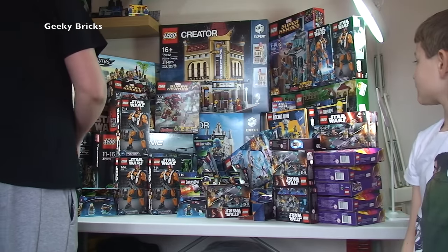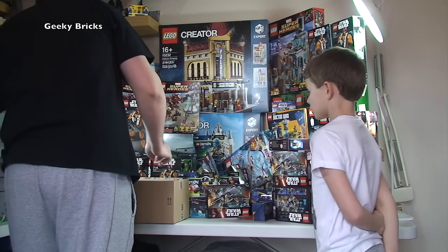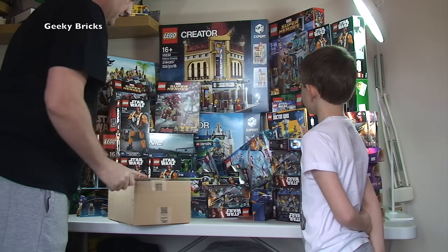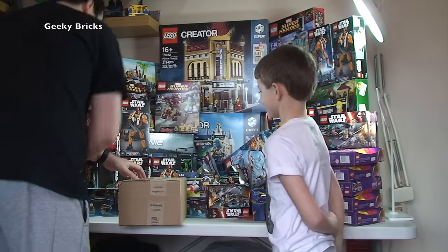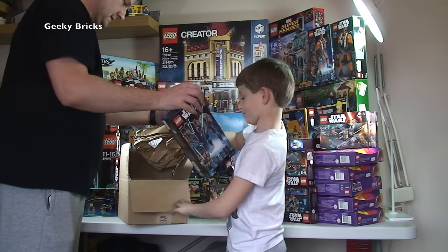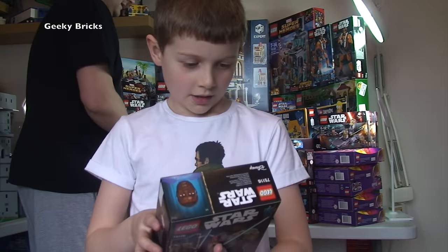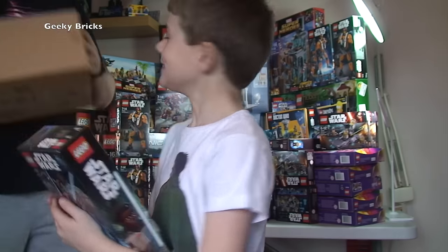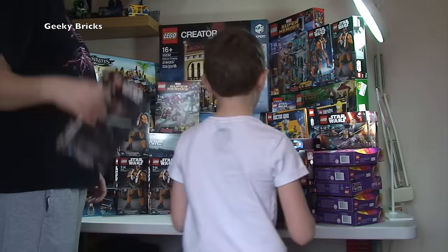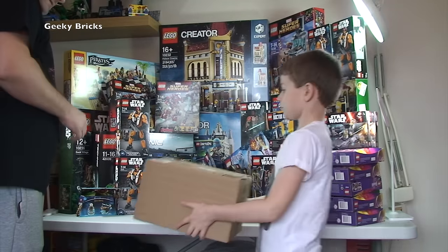We've just piled everything up because we've really run out of room. From Amazon we've got three of these - Lego Star Wars The Force Awakens, set 75116, Finn. Three Finns - they will be going in the BrickLink store at some stage.